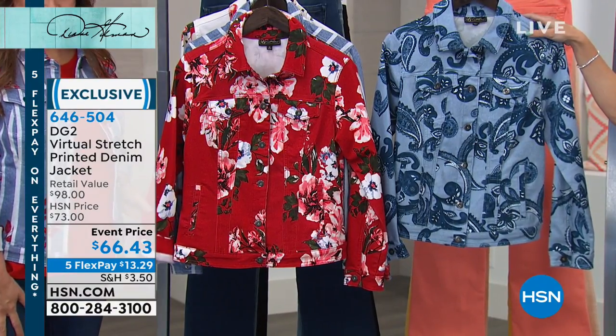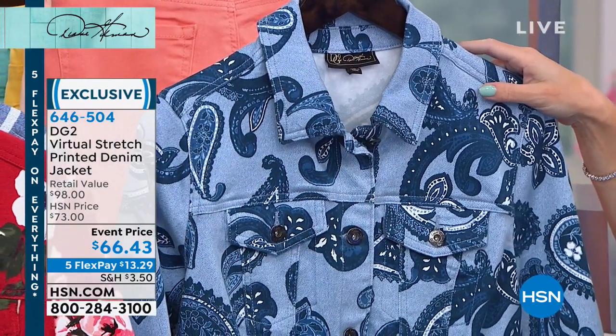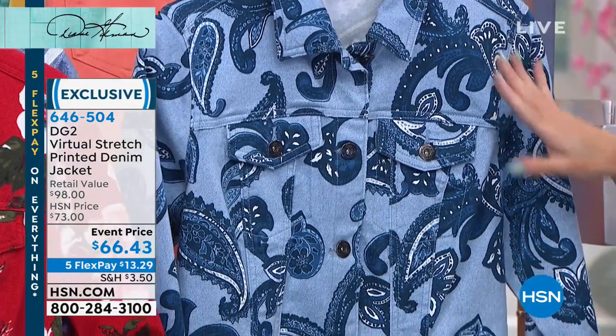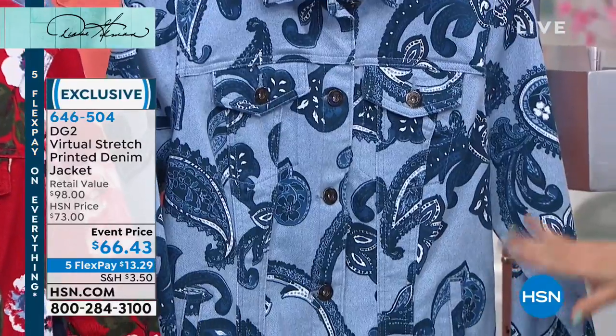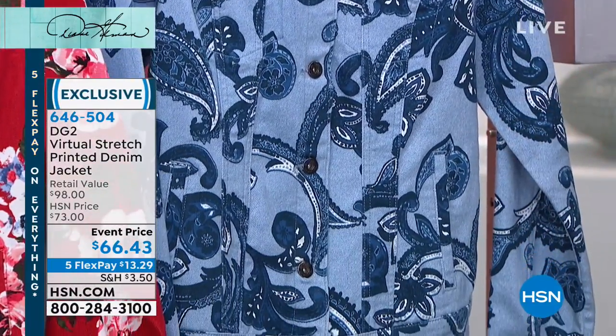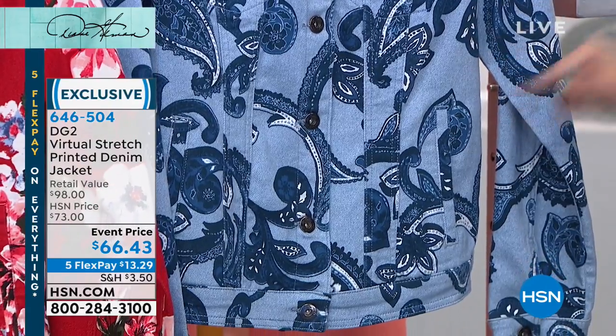Your second choice is the chambray paisley. For all my denim girls that have every shade of DG2 denim in their closet, this is going to go with everything — it doesn't matter if you have aqua, white, mid-tone, or indigo. Whatever it is, this is going to go with that.